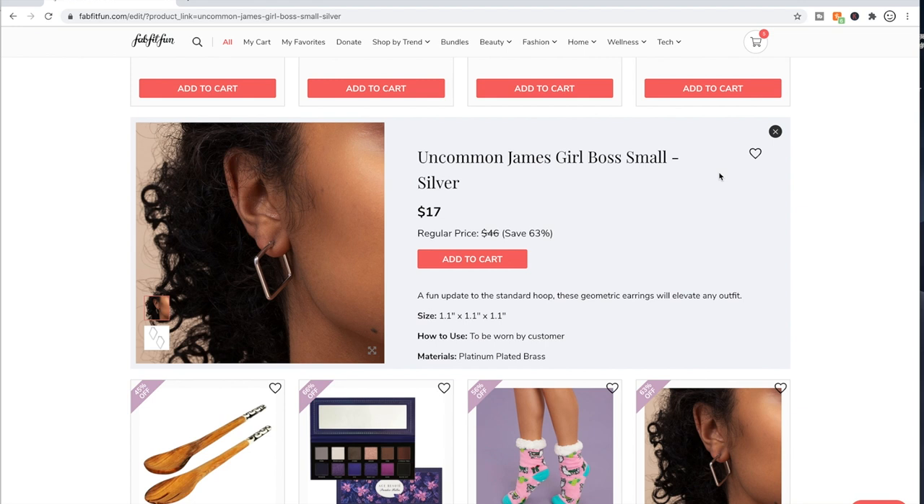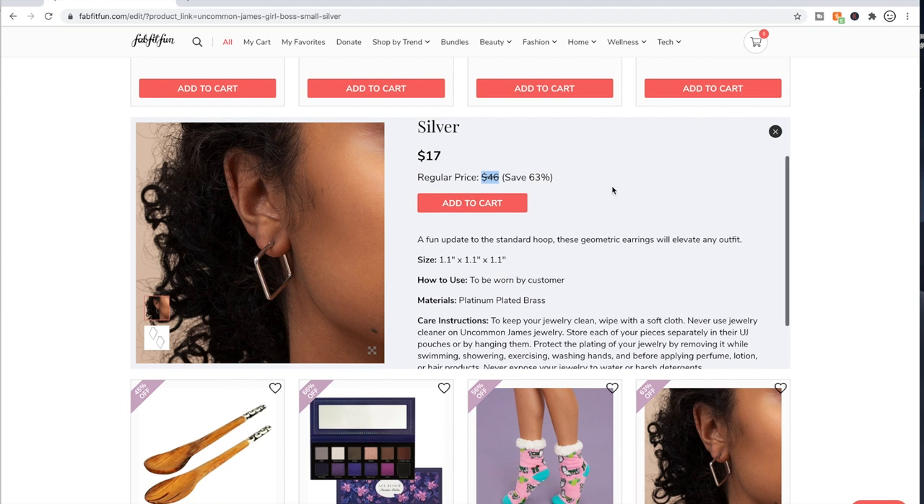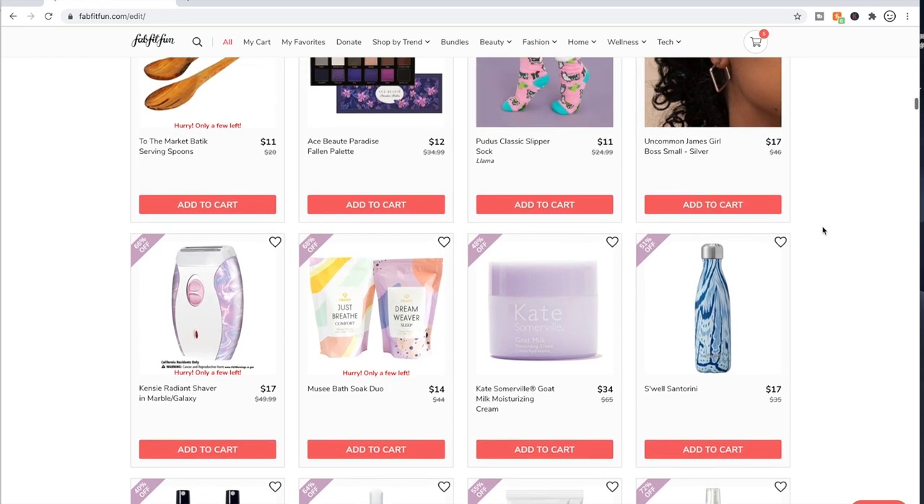Jewelry — here's something I want to make a generalization about. It bothers me that FabFitFun lists retail prices on some of these jewelry items that are very high, and then you look at the materials and see that it's brass, or platinum-plated brass. A retail price that high for brass doesn't make any sense. Sometimes it's even higher. The materials being just brass — I don't mind brass personally, I'm not sensitive — but it just bothers me that they'd put such a high price tag on such cheap metal. So look out for that. There are some jewelry items in these sales made out of much better materials.